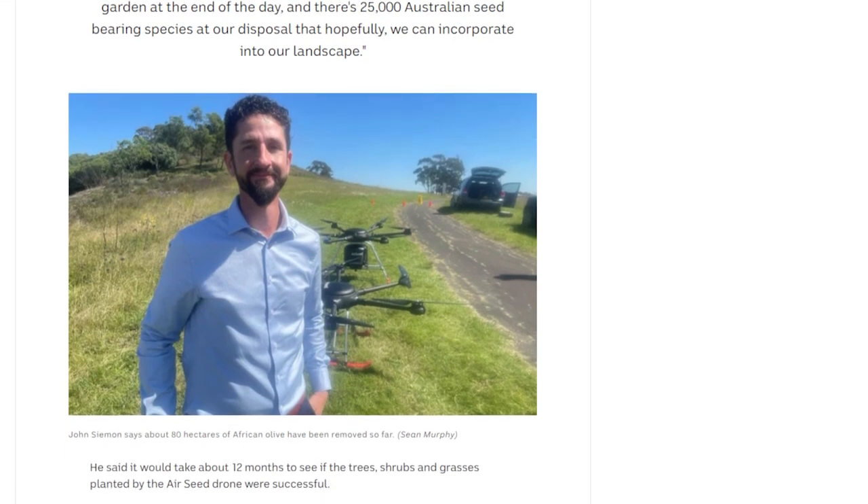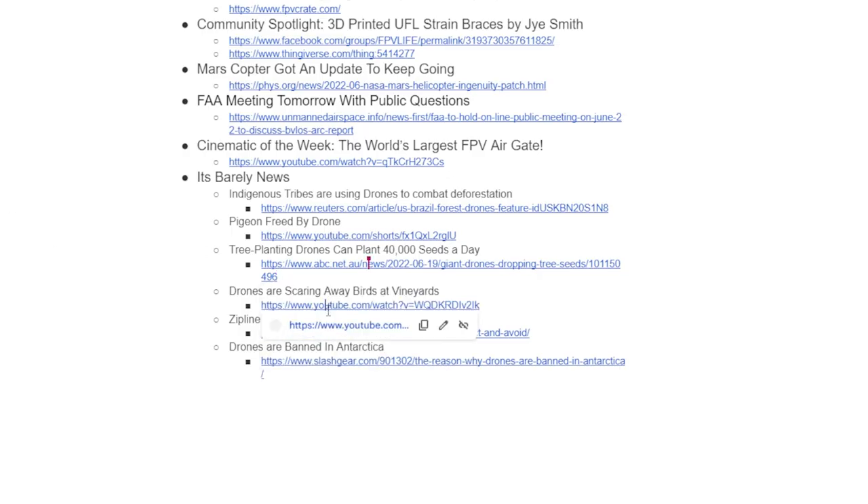So they're saving 80% cost on seeding right now. Love it — more great uses for drones.